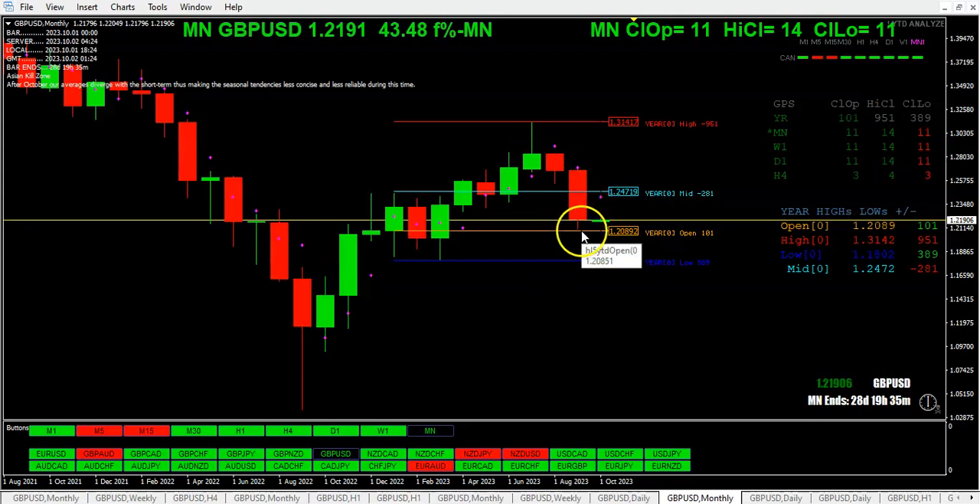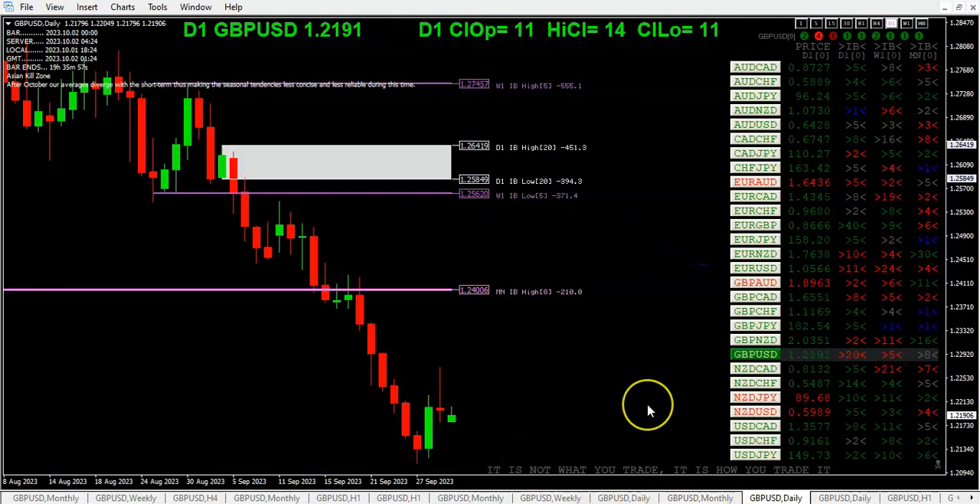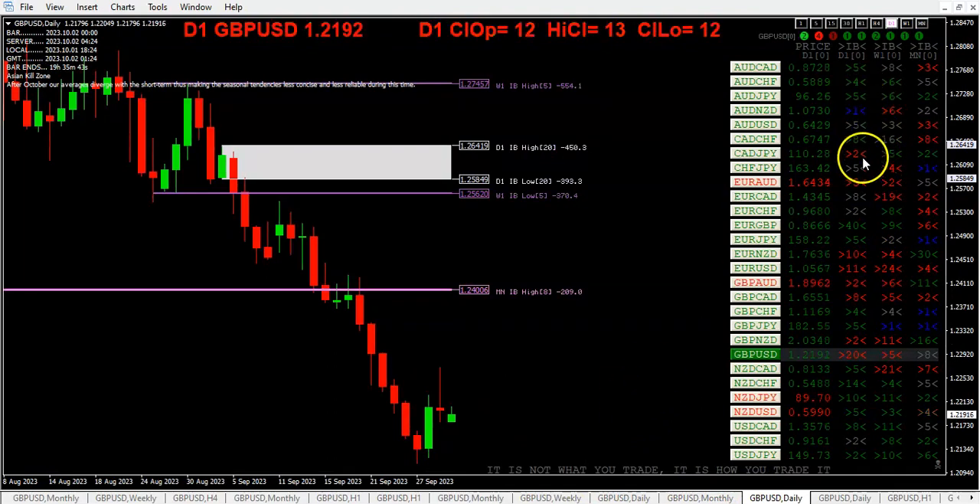It looks like we're just about leaving the lower wick zone of the previous month. For the day, we only have a few inside bars — same for the week. For the month, looks like we have a bunch of monthly inside bars we can trade, for those inside bar traders.